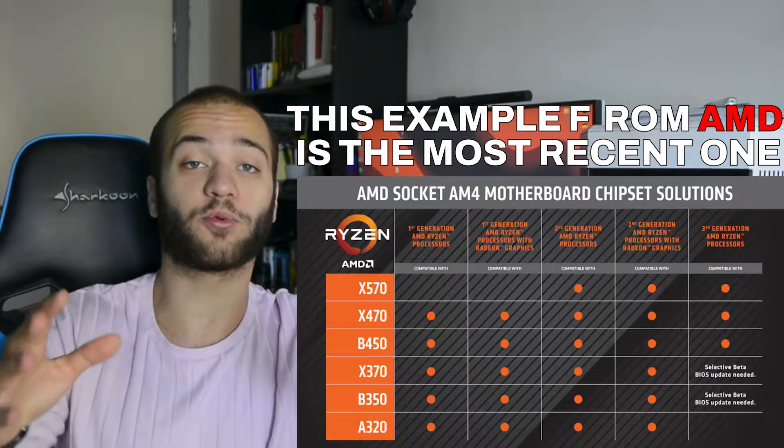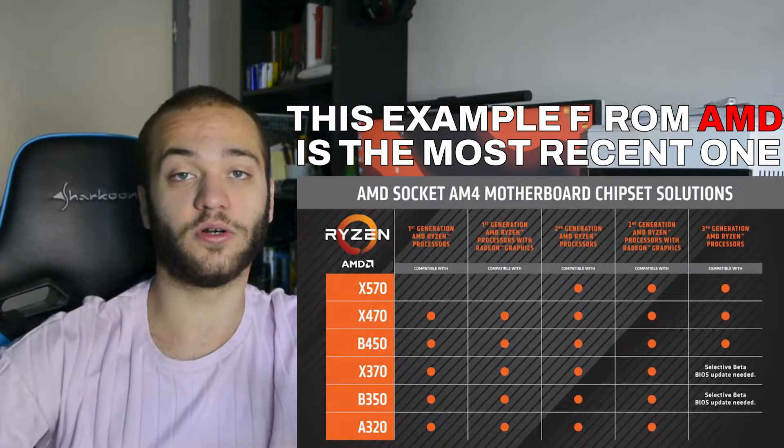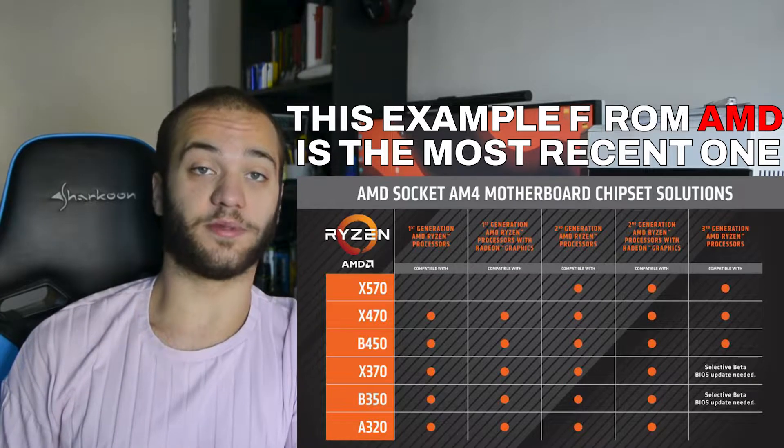But not only that. You also need to check if the exact generation of the processor you're buying is compatible out of the box with your motherboard, or if you need to make any sort of BIOS update. And if you need to make one, you need a CPU just to start up the motherboard and perform the BIOS update. So keep that in mind.